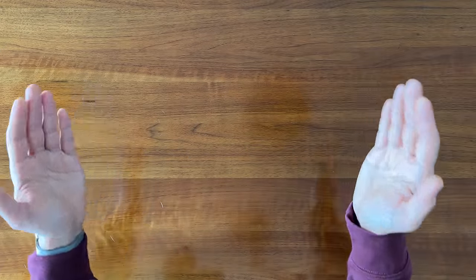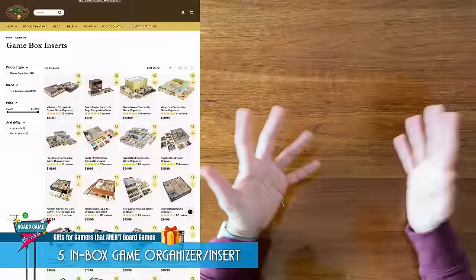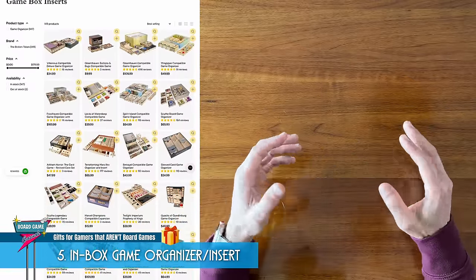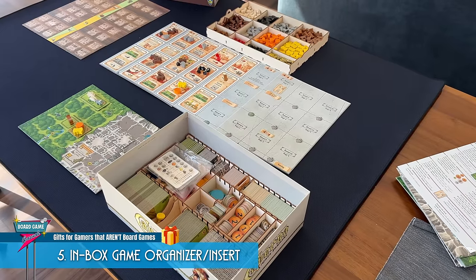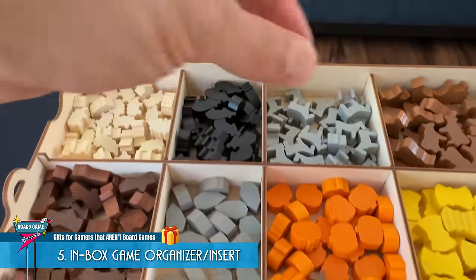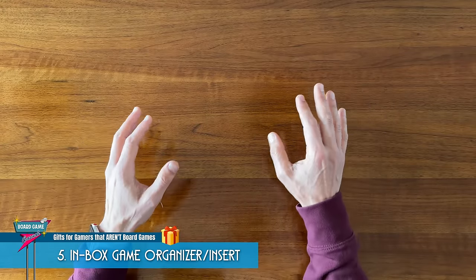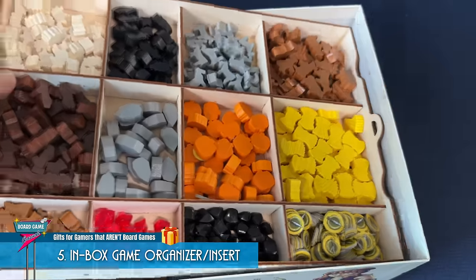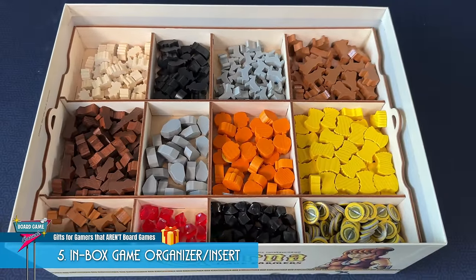A gift that's sure to be appreciated is a game-specific in-box organizer. I recommend the wooden ones, like from Broken Token. They always ensure a good fit, are very sturdy, and also eco-friendly. I got one for my copy of Caverna, which has so many different pieces. Having a game organizer really helps with the game setup and putting everything away. These organizers often cost just as much as the game, which, to me, makes them a luxury item I don't always spend my money on. And therefore, I think those like me would be very appreciative to get one as a gift.